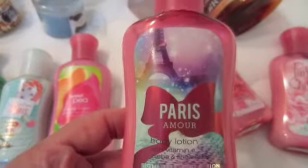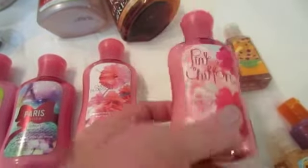And the little pocket backs. I got Sweet on Paris and Sweet Pea. Paris Amore. Cherry Blossom. Pink Siobhan.